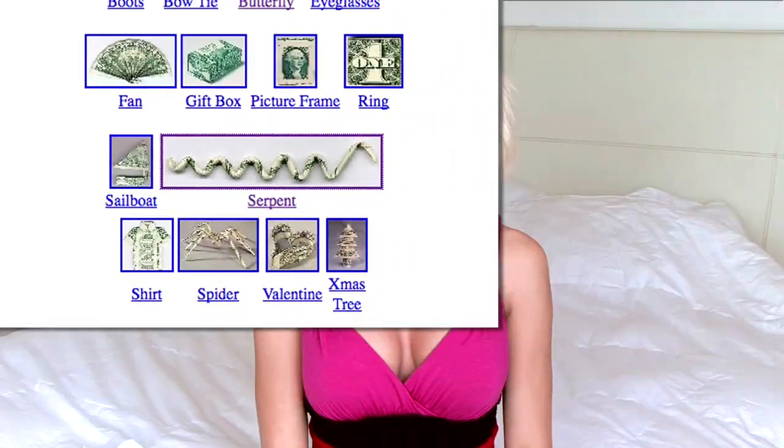And for extra credit, can you do any origami? There is a link in the description for some money origami. It's very cool. I'll see you soon. Bye-bye!